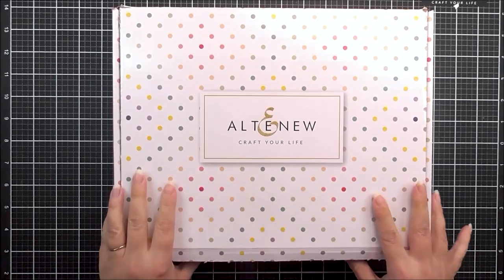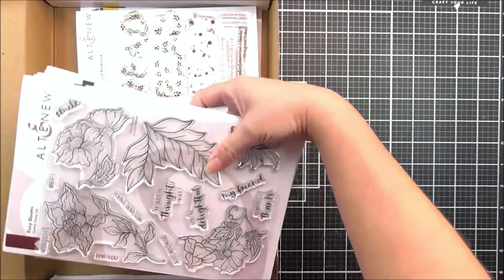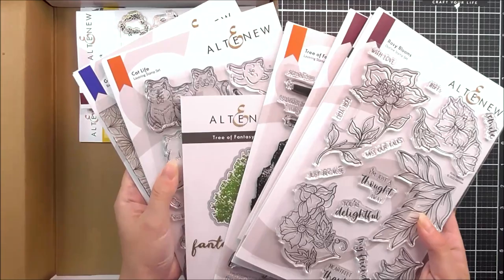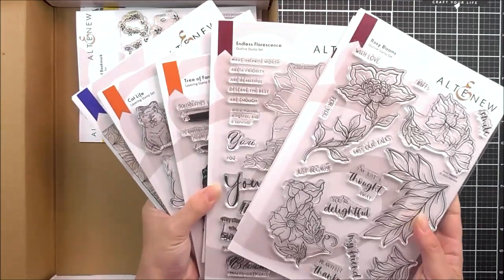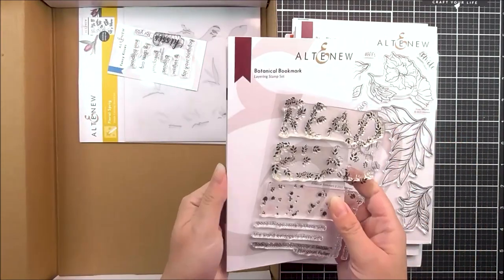Hello there, everyone, and welcome to our Folk Tales and Story release. In here, we have lots of beautiful goodies. We have lots of 6x8 stamp sets with coordinating dies too, with florals, nature, and we also have some geometric in there.